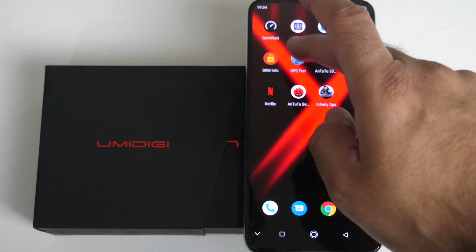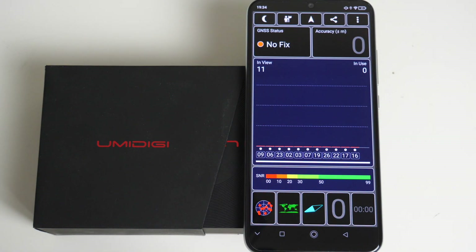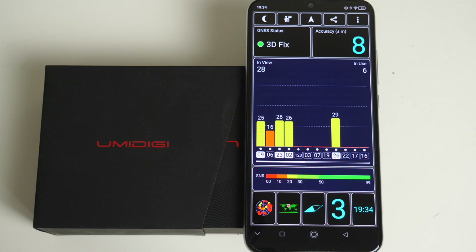Next up, GPS test. This is an indoor GPS test and we've turned off WiFi and Bluetooth, so this is testing only the device's GPS capability. Let's see how quickly we can obtain a fix. This is an indoor test and it did take around 30 seconds to obtain a fix — so not the fastest GPS, but it does work.